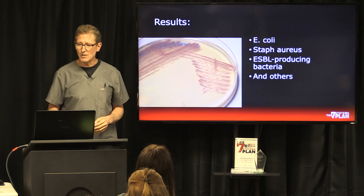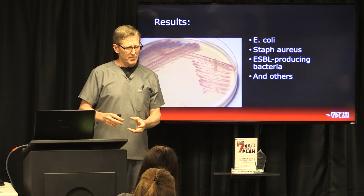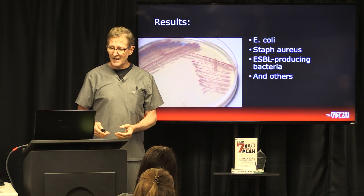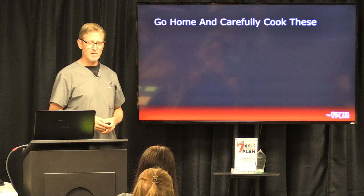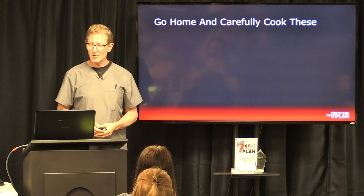There were more bacteria in the culture medium. They went a little further — they took these shrimp, put something on them so they could track them with a light, and sent some people home to carefully cook these shrimp, knowing that they had some contamination in them.